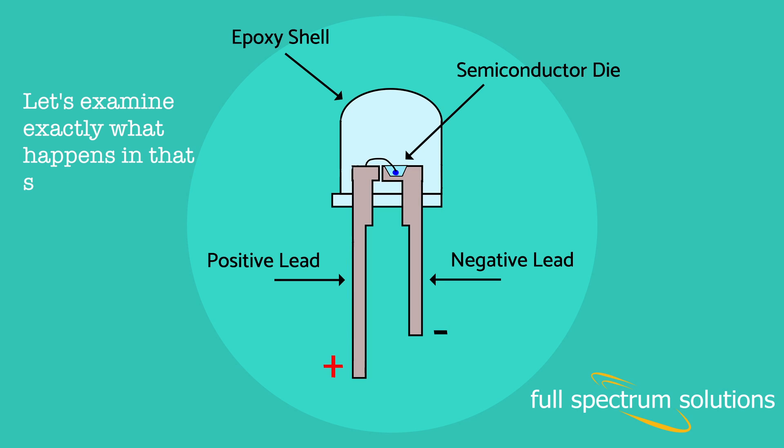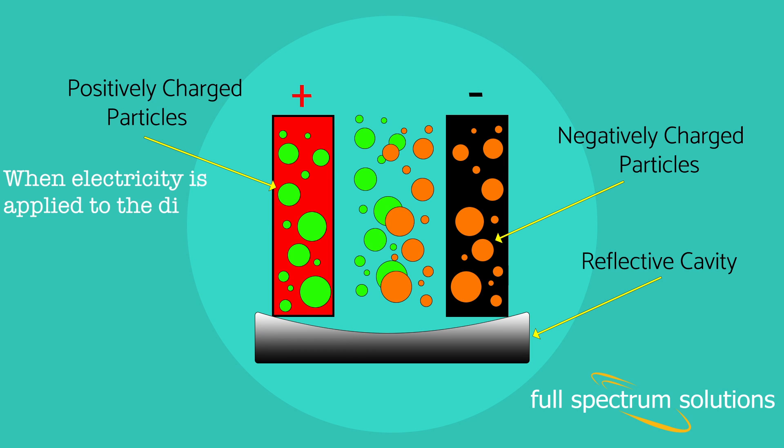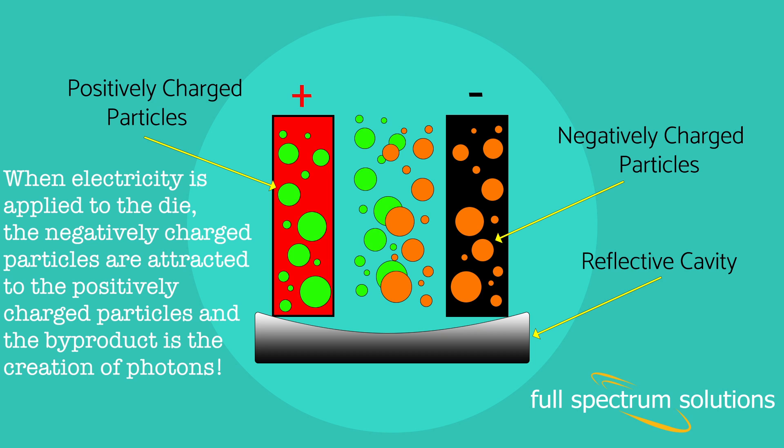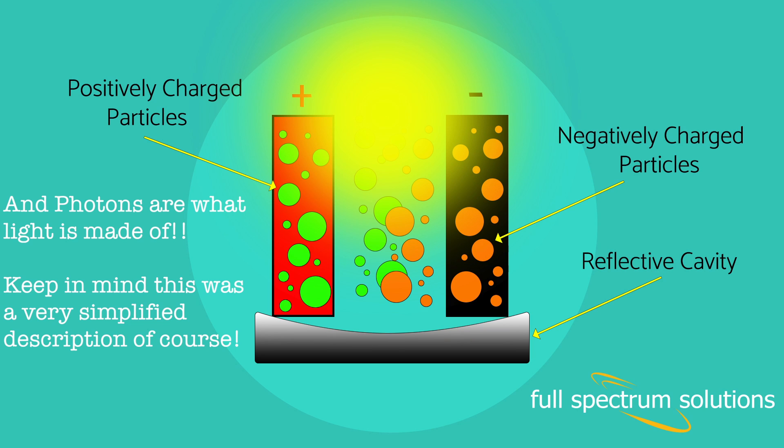Let's examine exactly what happens in that semiconductor die to create light. One side of the die has a positive charge, and the other side is negatively charged. When electricity is applied to the die, the negatively charged particles are attracted to the positively charged particles, and the byproduct is the creation of photons — and photons are what light is made of. Keep in mind, this was a very simplified description, of course.